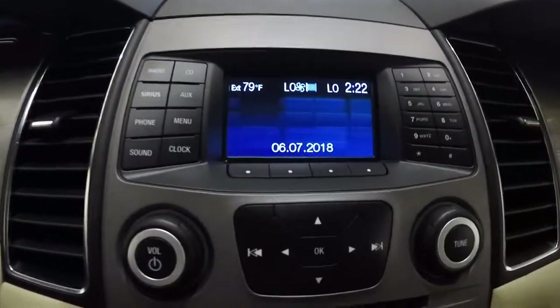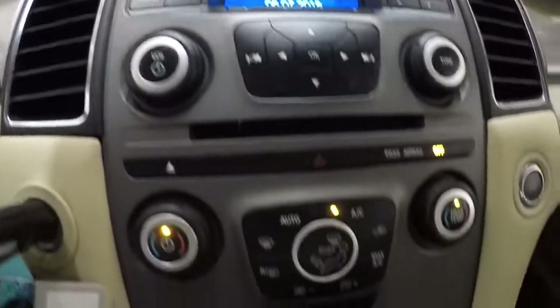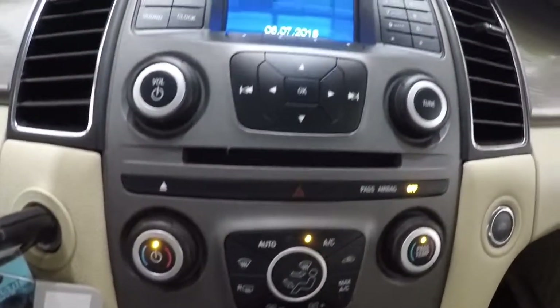Now that we've got it started, I'll go ahead and show you the display — that's your AM/FM, and then you've got your dual climate controls here. The AC is blowing cold, no problem there.